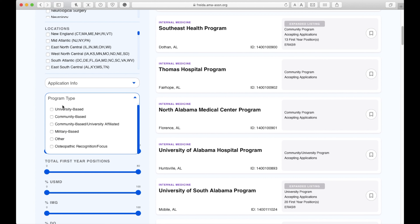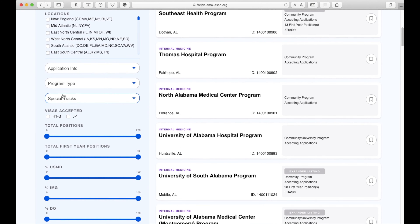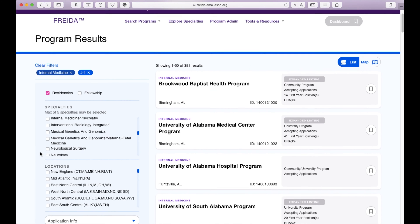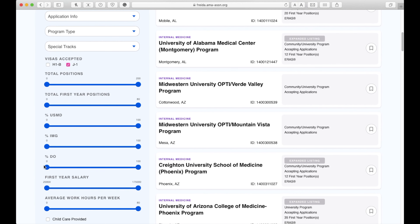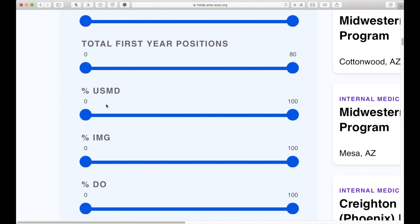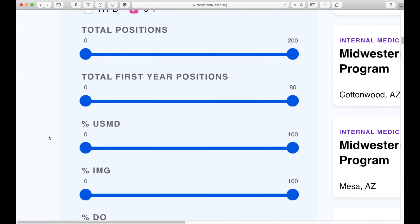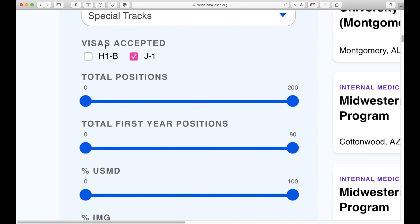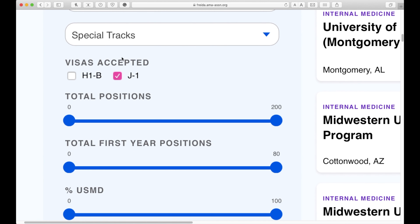There's a list of parameters on the side you're going to use to evaluate which programs fit for you. For me, I would hit internal medicine. For locations, if you have specific locations, this is a great place — it goes through all the states as well as east, west, whatever. For myself, I was going to be on a J-1 visa, so I hit J-1, and automatically that brings it down to 383 programs. This is just hypothetical based on my own portfolio. For IMGs — me coming from SGU, the Caribbean, being a foreign international medical graduate — I personally made sure that any program I was applying to had more than 10% IMGs. That automatically brings it down to 249 results, so we went from 565 down to 249.